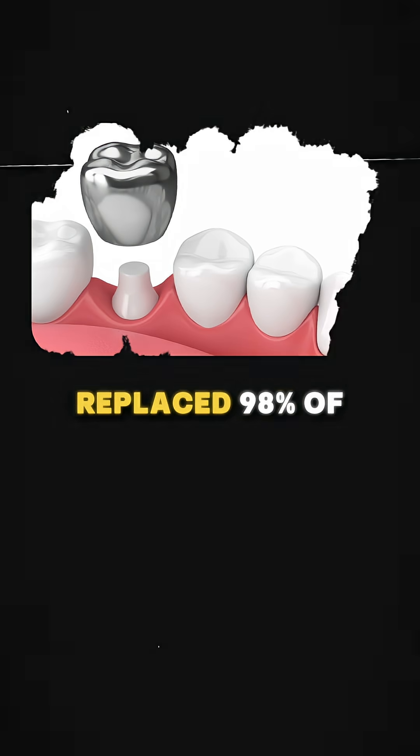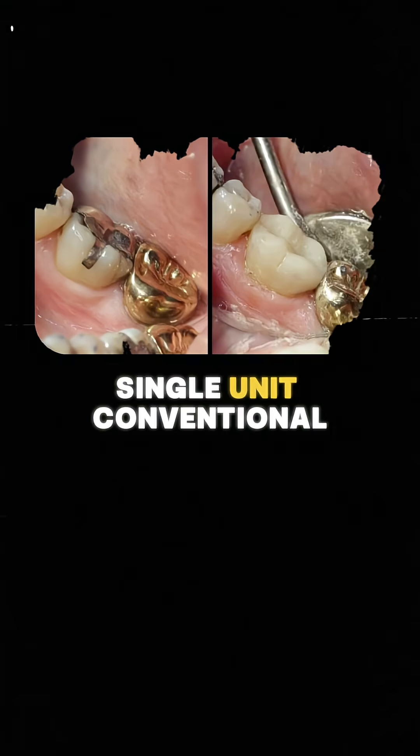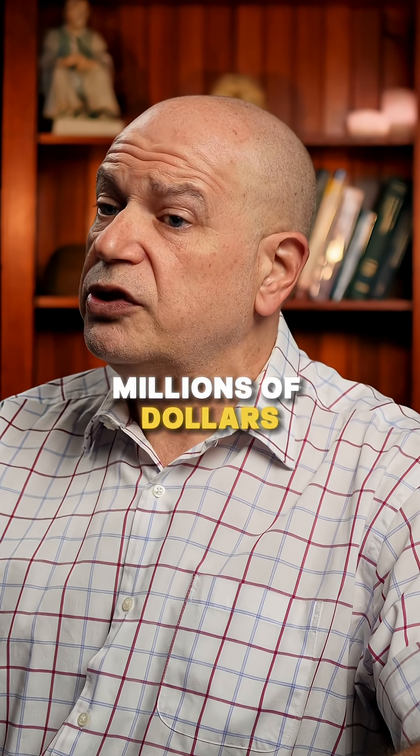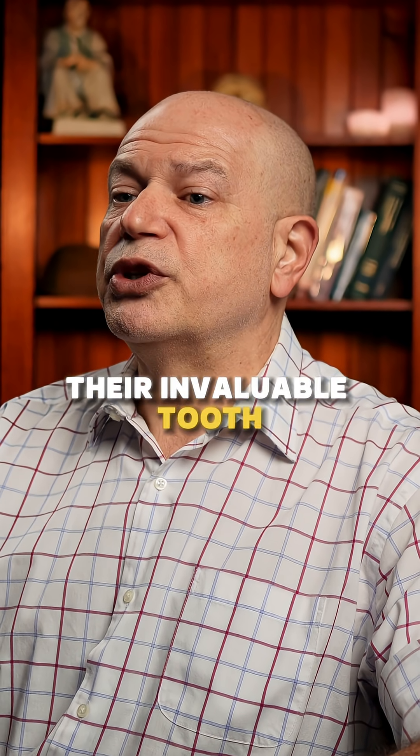In my practice, CRCs have already replaced 98% of single-unit conventional crowns, saving my patients millions of dollars as well as their invaluable tooth structure.